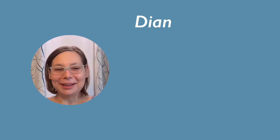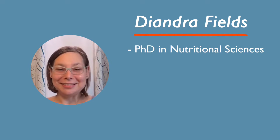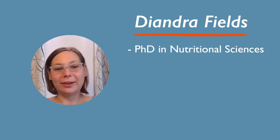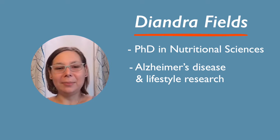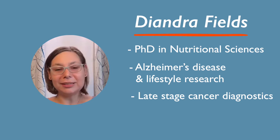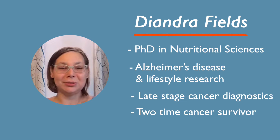We're very excited to have our guest here with us today and we'll have her introduce herself to you. Hi, my name is Deandra Denier-Fields. I have a PhD in nutritional sciences and right now I work in Alzheimer's disease and lifestyle research. My passion has been in late stage cancer diagnostics and I am a two-time cancer survivor myself.